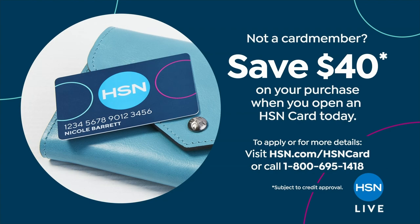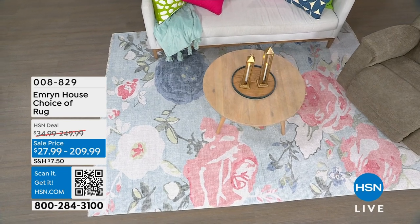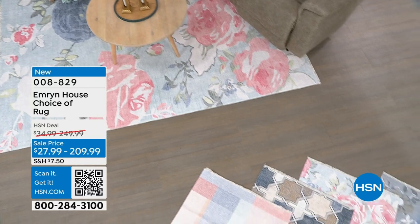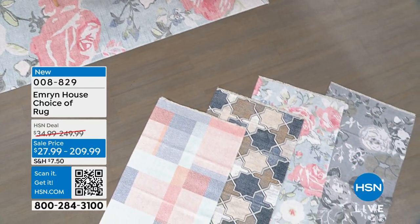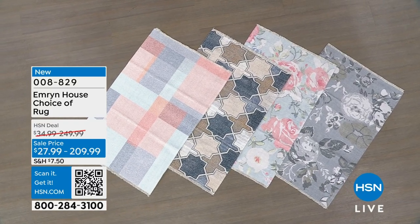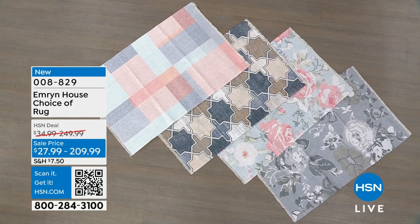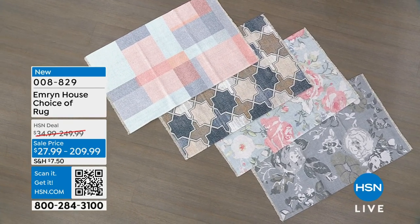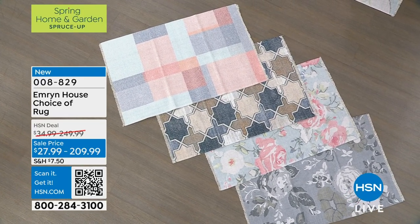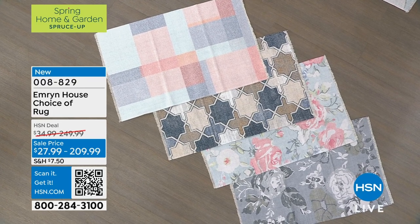We are here to talk about some great ways to get the indoors and the outdoors looking fabulous this spring. And what better way to get things really nice and new than maybe some new rugs? We have a lot of beautiful options here from Emron House, and that's the amazing thing about this hour. It's a full hour of new markdowns, clearance items, and really just amazing HSN deals from Emron House.